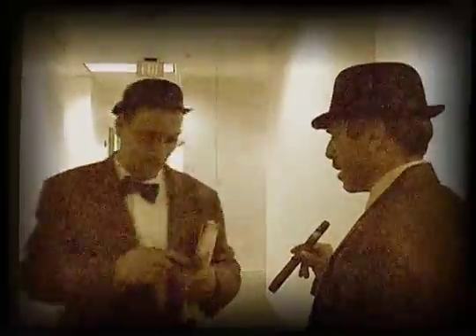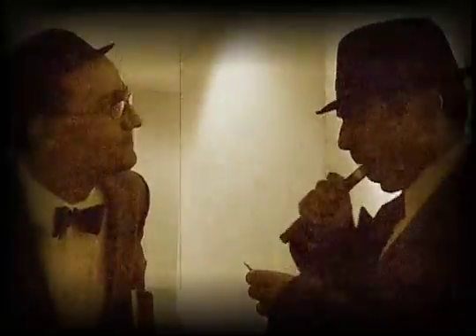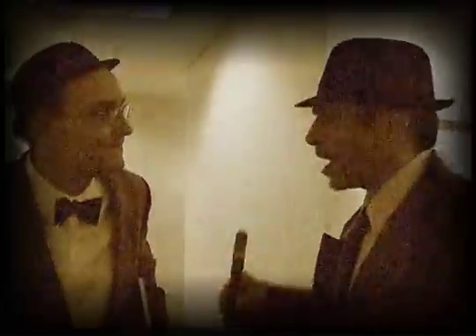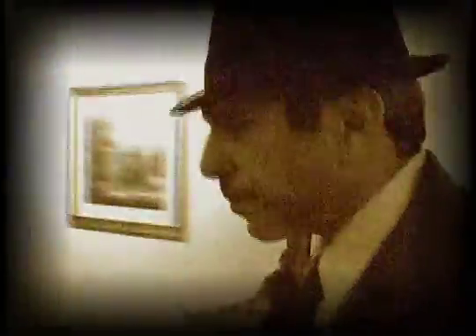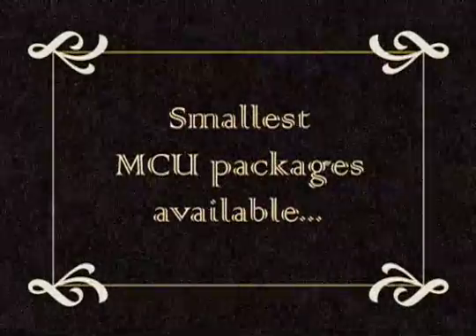That's impressive. You think that's impressive? Check this out. This is the smallest package in the industry — three millimeters by three millimeters. Let's go get a conference room. We need to talk. Silicon Laboratories offers the smallest MCU packages available.